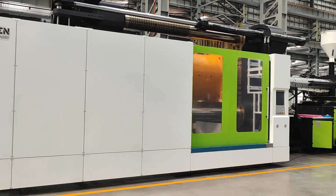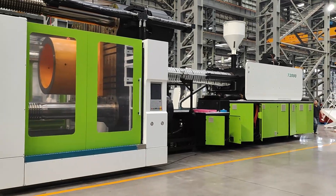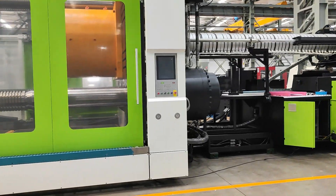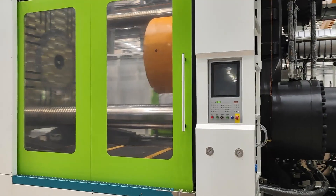Introducing the Dauben Machinery 3010 2-Platin Plastic Injection Molding Machine — a powerful solution for large-scale production. Engineered by Dauben Machinery, this heavy-duty machine delivers exceptional performance with a clamping force of 3,000 tons.